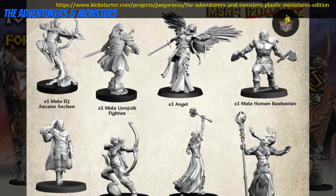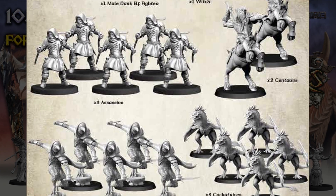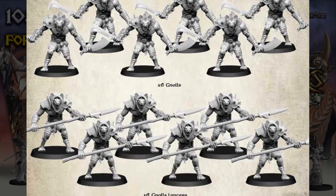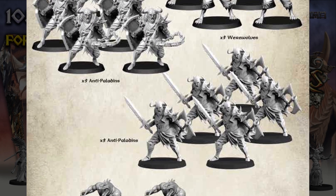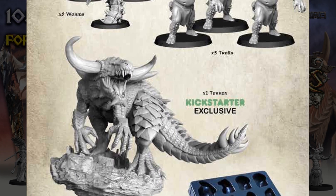The Adventurers and Monsters Plastic Miniatures Edition by Jugorama of Spain, their 7th Kickstarter campaign. This set includes 108 pre-assembled plastic minis — there's roughly 20 heroes, with the rest being monsters in multiples of 5. You can get the whole set, or pick up smaller portions as add-ons. This campaign ends on October 19th, with rewards expected in September of 2022.